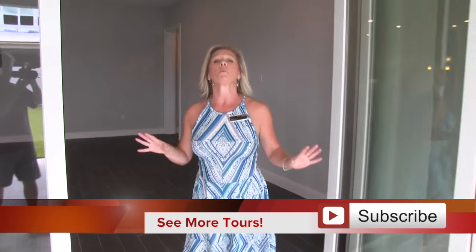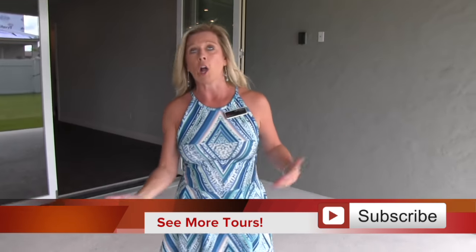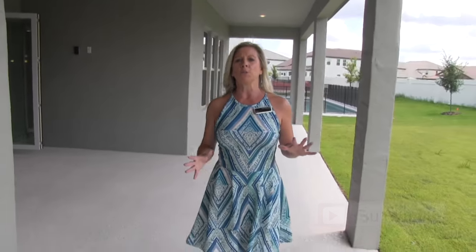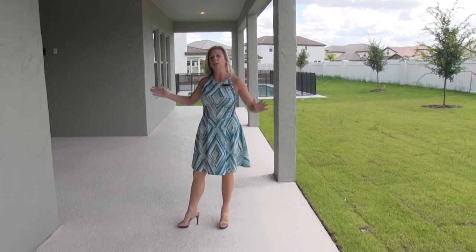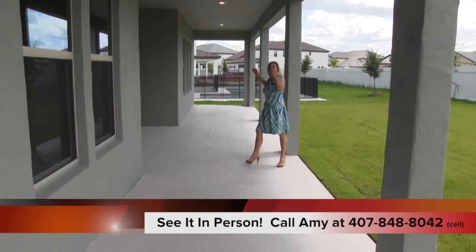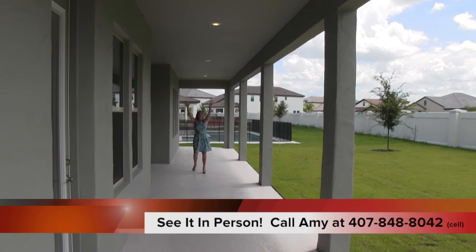It's really important to remember that when you live in Florida, you can use your outdoor space 365 days a year. This outdoor space is so incredibly important and you already have it built in here. You have this extended lanai space all the way over here and then over here, all the way to the end of the house. From end of house to end of house, you have covered lanai.